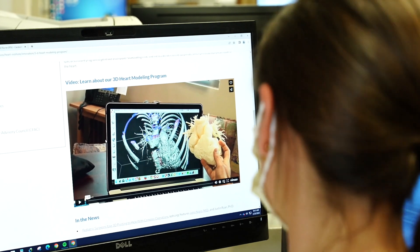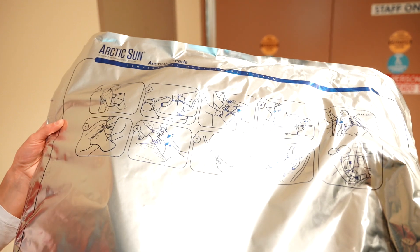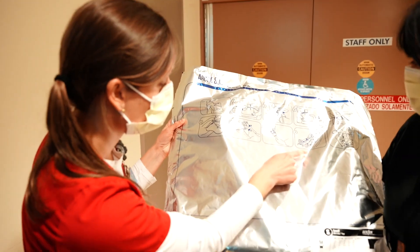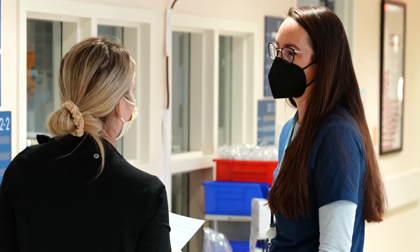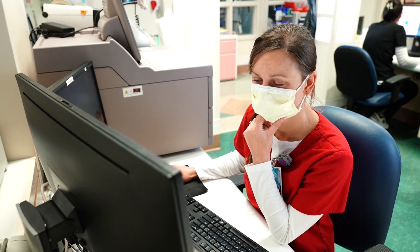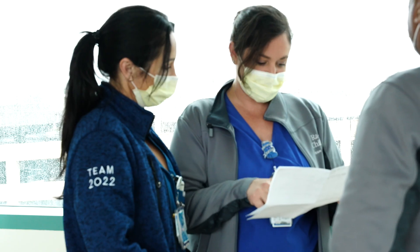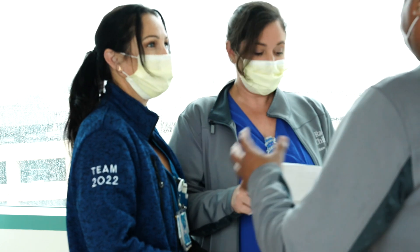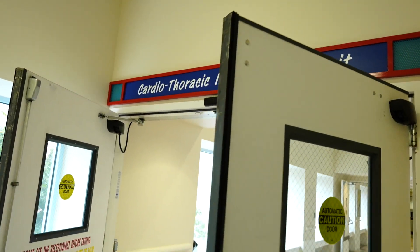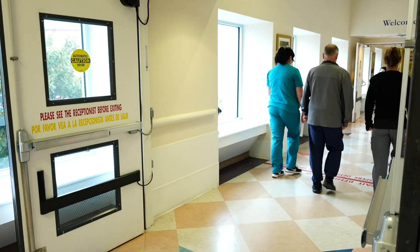We definitely have a lot of new graduate nurses, and our nurse educator does an excellent job creating a very thorough orientation period so that they feel supported and ready to take care of these kids. We also have nurses with experience who come here, as well as travel nurses, so it ranges from new nurses to experienced nurses to travel nurses who all make up this family. The cardiac program here at Rady Children's continues to be ranked among the best in the nation and on the west coast, so we're really proud of the work that we do.